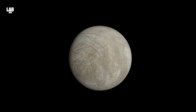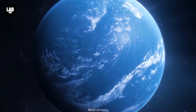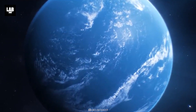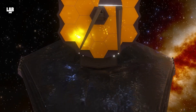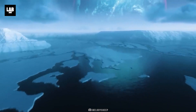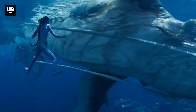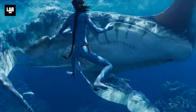Europa is a fascinating world with a salty, subterranean ocean of liquid water that may be twice as large as all of Earth's seas combined. Now, using the James Webb Space Telescope, astronomers have found carbon on Europa's surface, which likely originated in this ocean. The discovery indicates the existence of a potentially habitable environment in Europa's ocean.